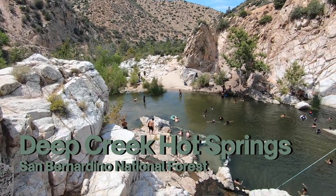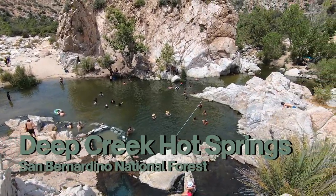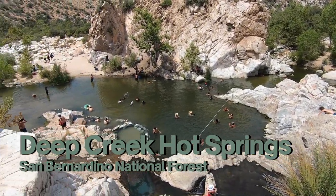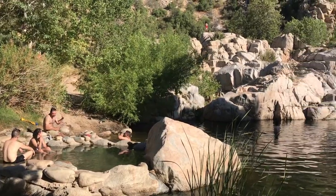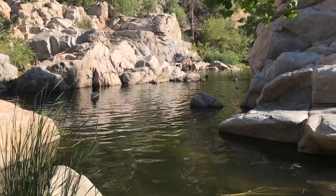Now for the third hot spring — definitely my favorite. It's called Deep Creek Hot Spring, and I definitely recommend going right after watching this video. Deep Creek is located in Apple Valley in the San Bernardino National Forest, and there are multiple hikes you can take to get there.